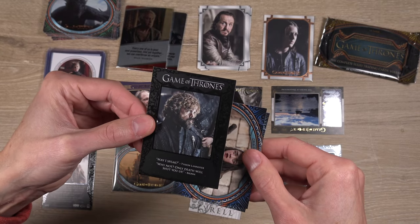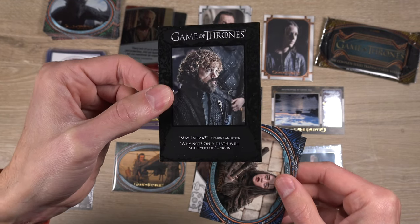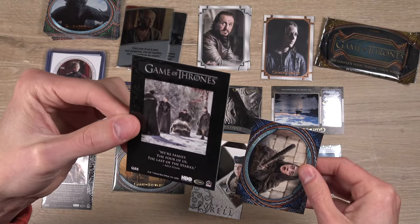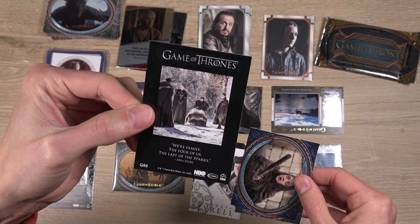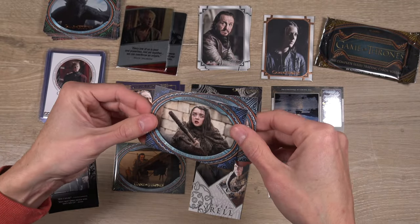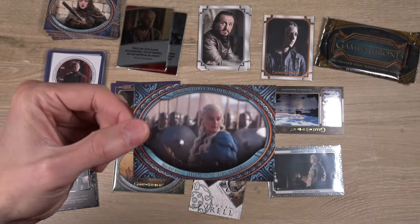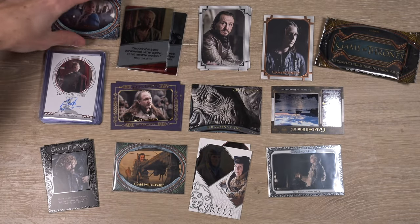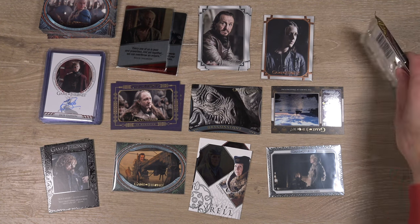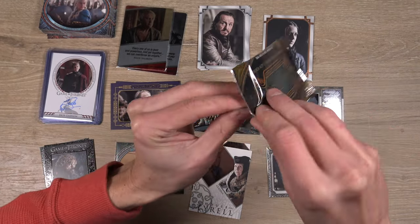We've got House Tarot and another Bronn — another bronze — Sir Bronn. Joining the Bronn stack. Tyrion quotable: 'May I speak?' 'Why not? Only death will shut you up.' That's a Tyrion and Bronn quote. And: 'We're family. The four of us are the last of the Starks.' Arya, Blind Arya. Daenerys Season 3 — badass Daenerys. This has been a cool little break — lots of insert sets. One inscription autograph to go.